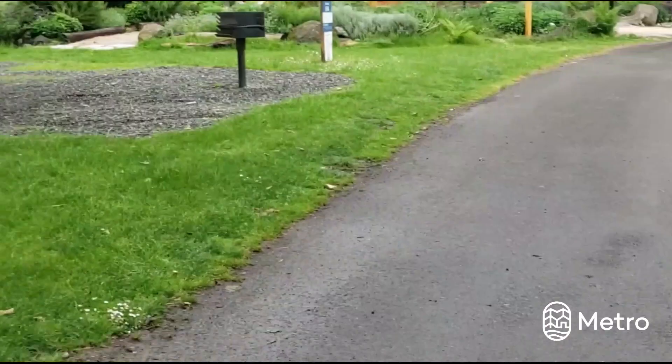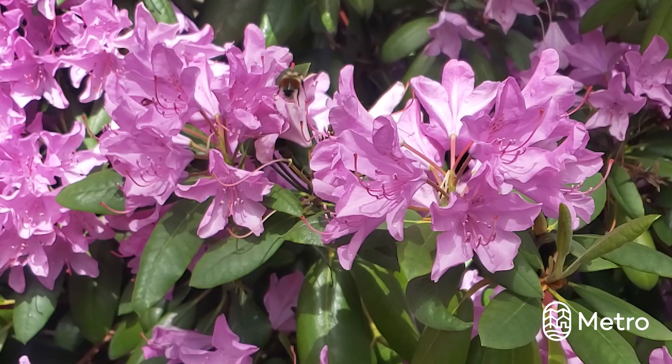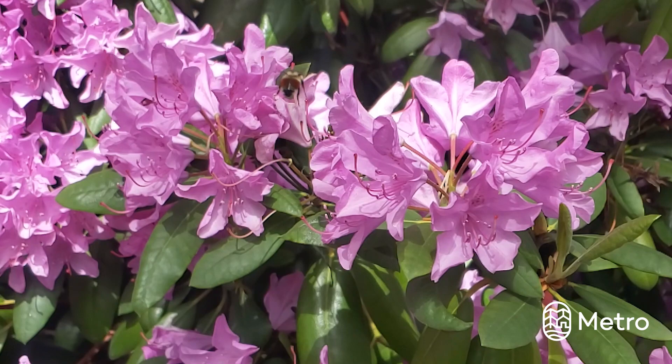I could watch those swallows all day, but let's take a peek at the garden. Wow, there is so much buzzing on in this garden. Let's slow down and see who's here.